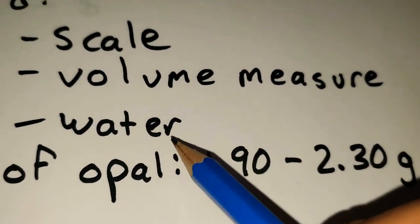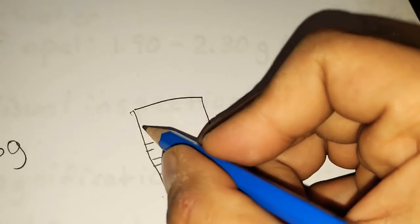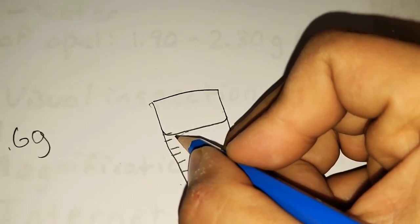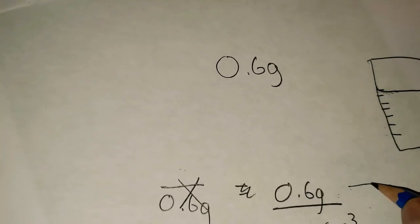You'll see here it says volume measure and water. How we use this is we place the opal into a volume measure, such as a graduated cylinder or a measuring cup. It needs to be precise to the milliliter. Make sure when you're inspecting it, you do it at the meniscus level — you'll notice how the water dips a little bit. You want to do it at that lowest point. So you take 0.6 grams divided by whatever amount you figure out for your volume in centimeters cubed. That will give you your density for your opal.